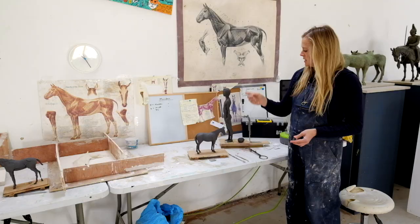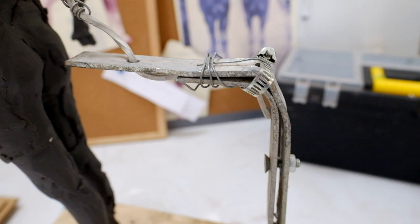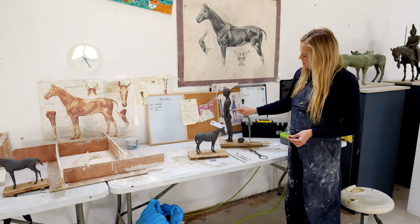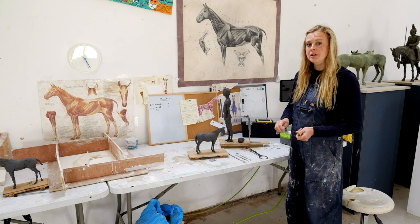I make my armatures out of aluminium armature wire and I use these — not scaffolding, but aluminium guttering fixings — which give you a really solid base. When I put my armature into a figure I try to place it where it's least going to obstruct my modelling, and then when the mould is taken it means they don't have to remould it in the wax when it's being cast.